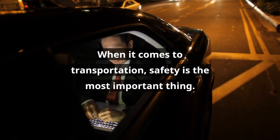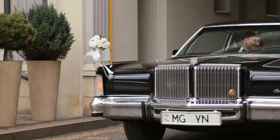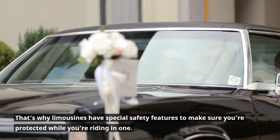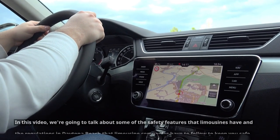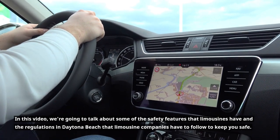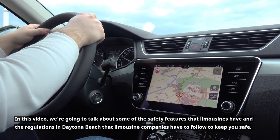When it comes to transportation, safety is the most important thing. That's why limousines have special safety features to make sure you're protected while you're riding in one. In this video, we're going to talk about some of the safety features that limousines have and the regulations in Daytona Beach that limousine companies have to follow to keep you safe.